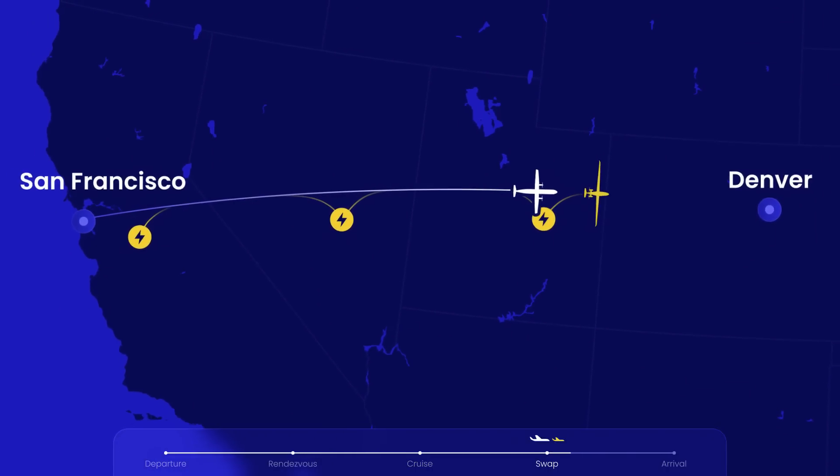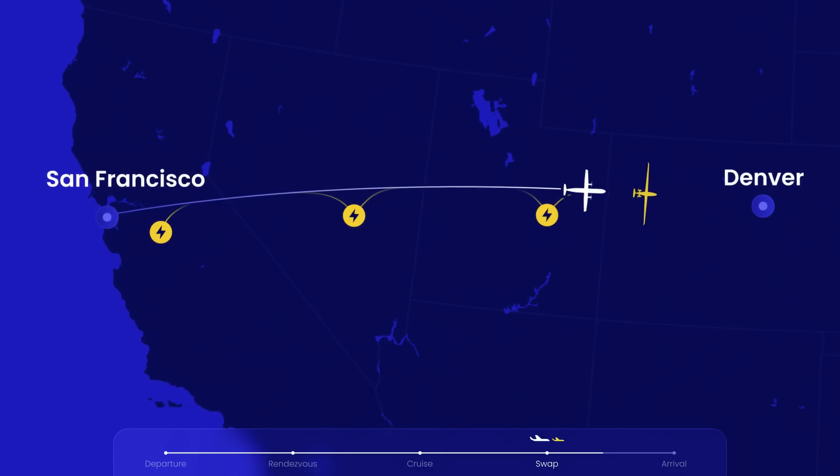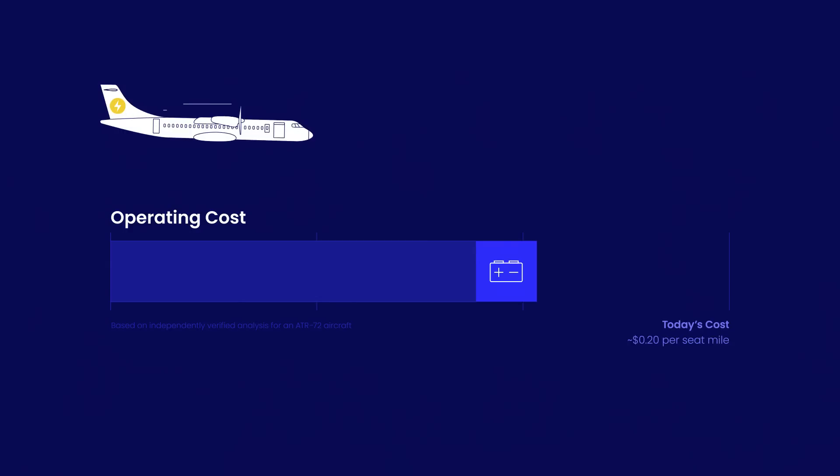This lets electric planes cover distances that used to be considered impossible. The numbers actually work out really well too. Fundamentally, Magpie lets you do two things. First, it lets you fly a large electric plane, and that can save heaps on fuel and maintenance, just like an electric car.